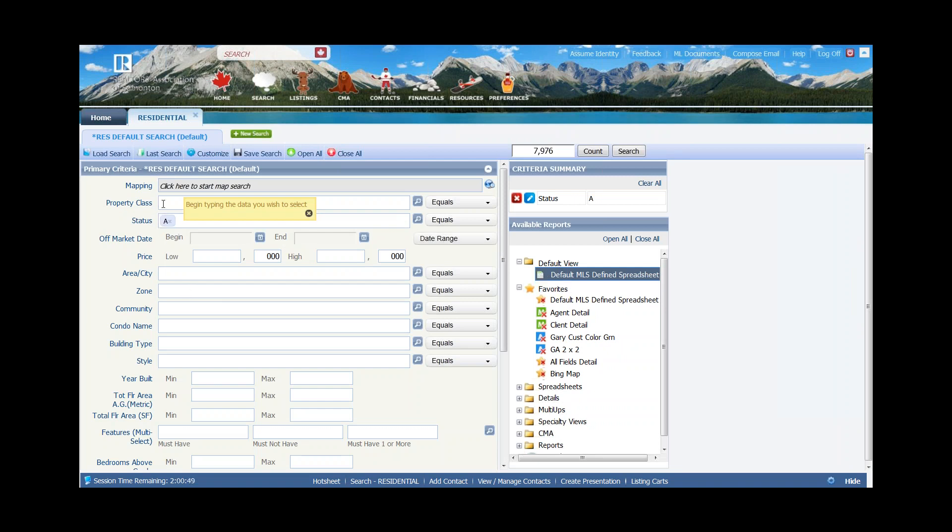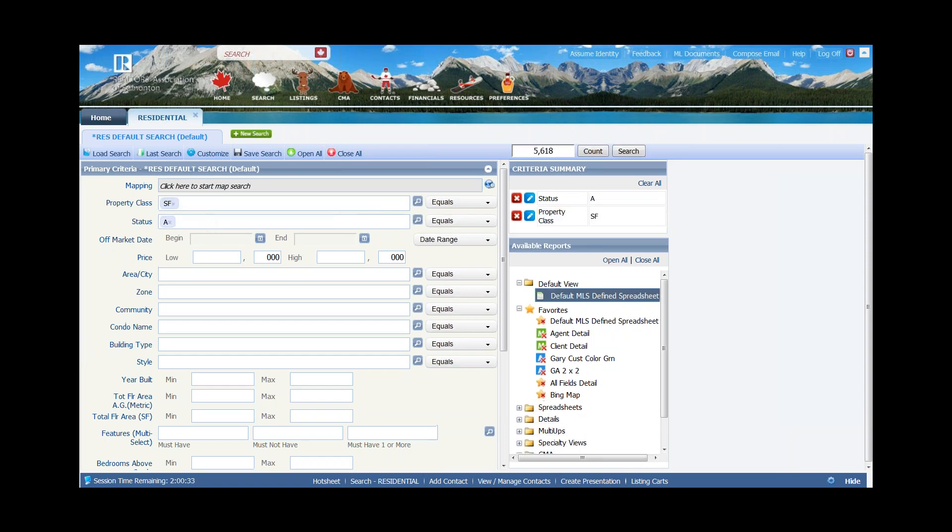As an example, right here at the top, my cursor is in the field that says property class. By typing an S into the field, notice it gives me single family. Without being called out, I can hit enter, comma, or tab, or do a left mouse click on that particular value to add it to that field. You're going to see that the count in the upper right hand corner is going to change.